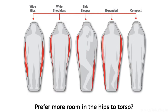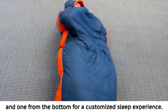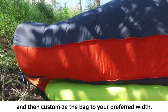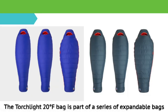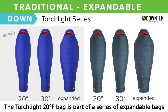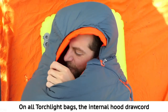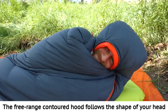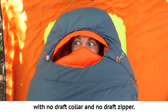Dual zipper expanders allow for expansion from either top or bottom of the bag. Prefer more room in the hips to torso? Open up the expanders from the top. If you're a side sleeper, adjust one expander from the top and one from the bottom for a customized sleep experience. Warm up in your bag fast by keeping the expanders zipped and then customize to your preferred width. On all Torchlight bags, the internal hood draw cord gives you a secure cozy fit when cinched. The free range contoured hood follows the shape of your head with a jacket style hood opening that contours the shape of your face for a more comfortable, snug fit with no draft collar and no draft zipper.